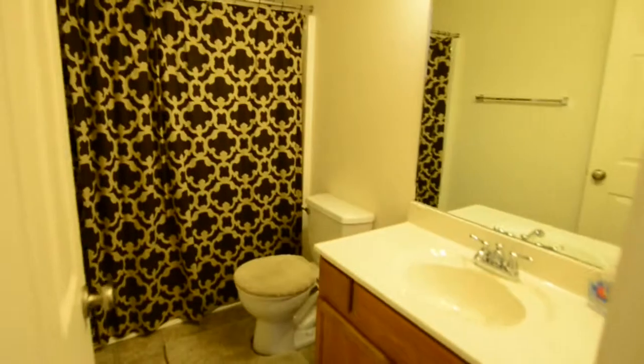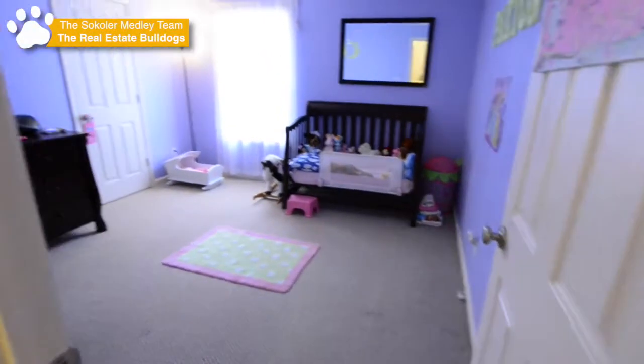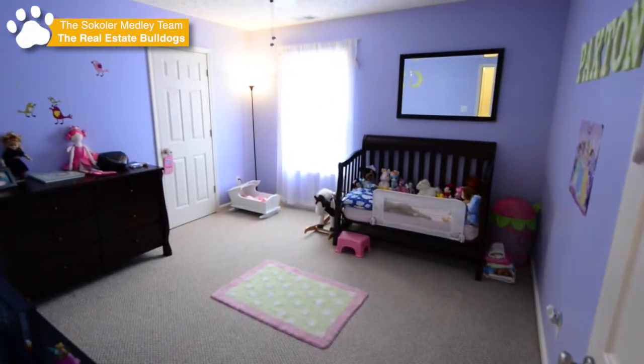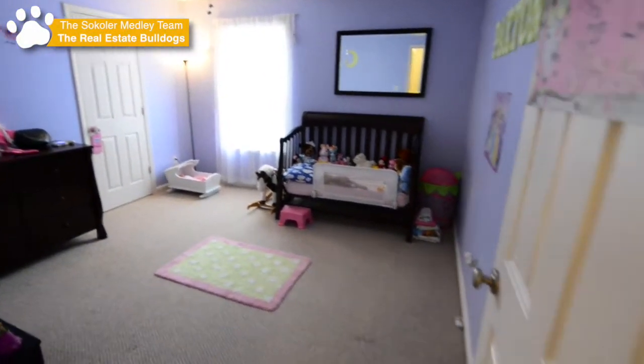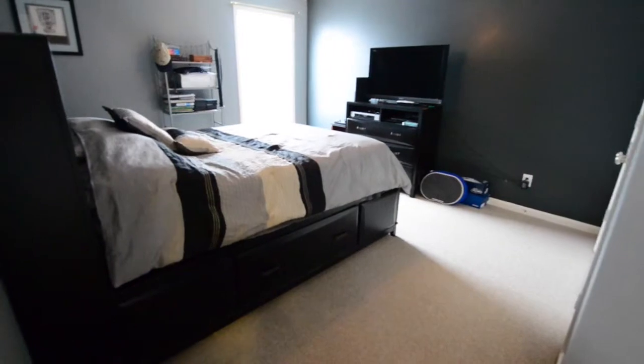Down the hallway into a full bath here on the second floor. Next stop, bedroom number two — also a good size with lots of closet space. And bedroom number three, also with lots of closet space here on the second floor.